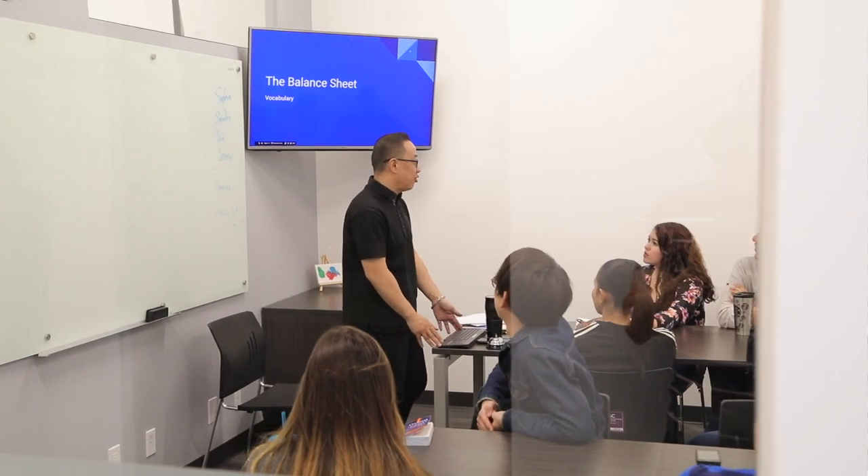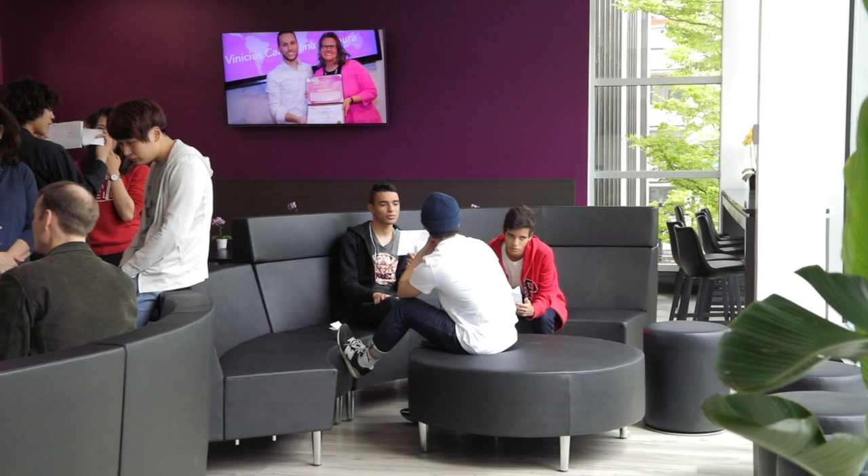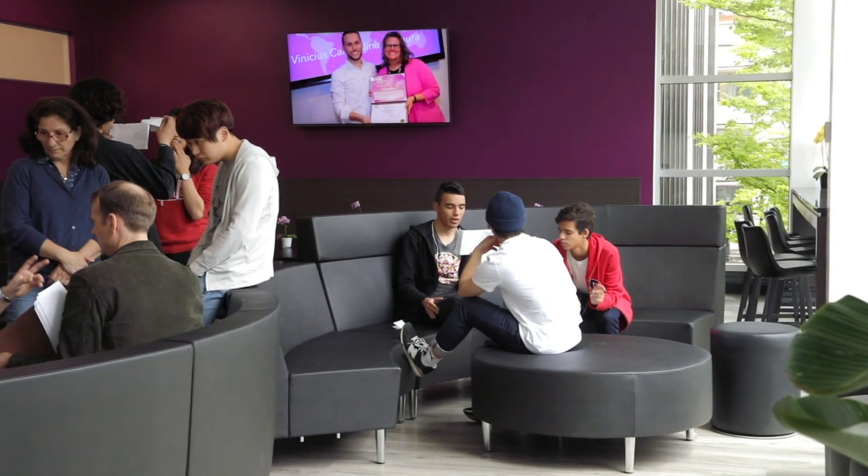I couldn't believe it the first time I walked here and saw what the new campus looked like. It was just more than anything I could imagine. It's gorgeous, it's really functional, and it's really spacious.